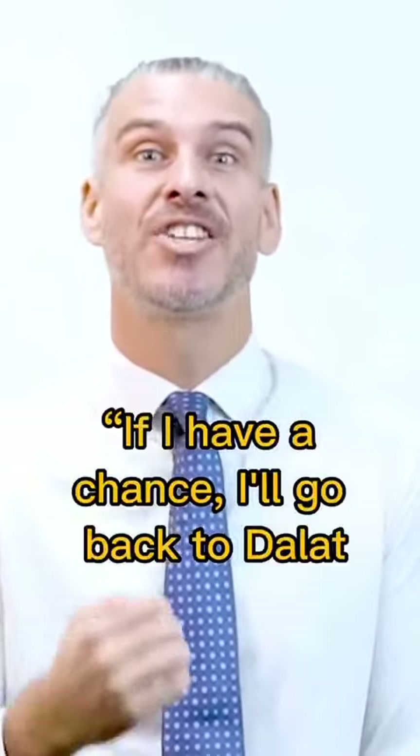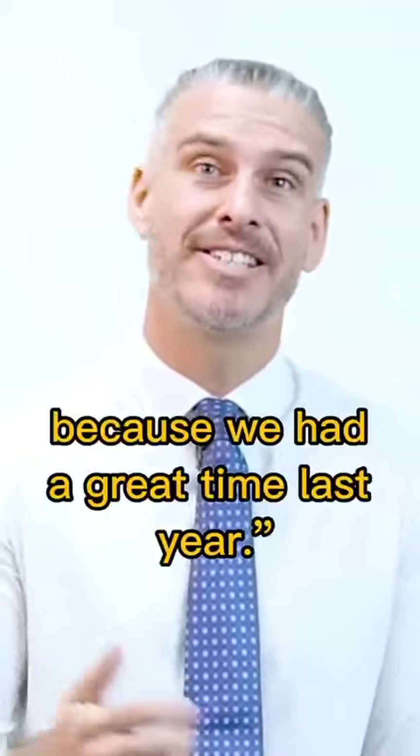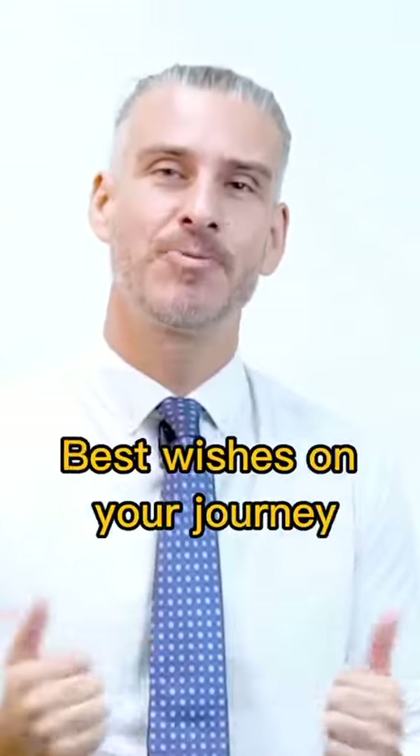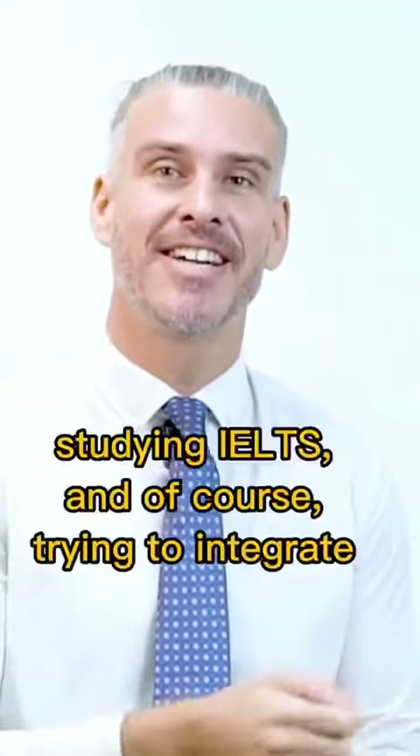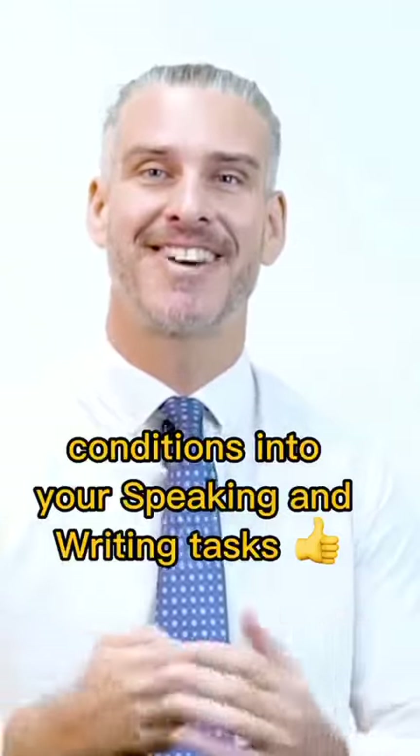Finish your Speaking Part 2 with something like, 'If I have a chance, I'll go back to Dalat again next year with my family, because we had a great time last year.' Best wishes on your journey studying IELTS and, of course, trying to integrate conditionals into your speaking and writing.